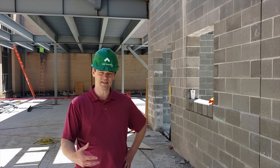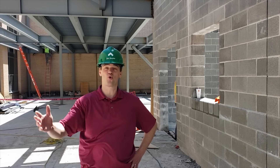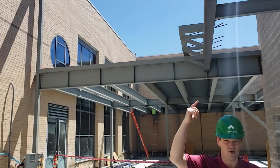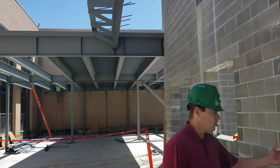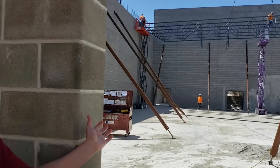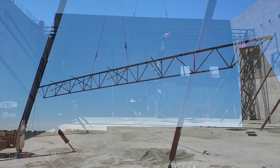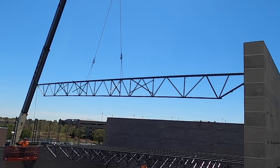So we're standing right now in the youth fitness zone. It's going to be a two-story structure with a staircase over here, and through this window right here is going to be the new basketball court — you can see the steel beams are going in right now.